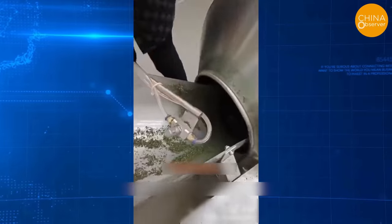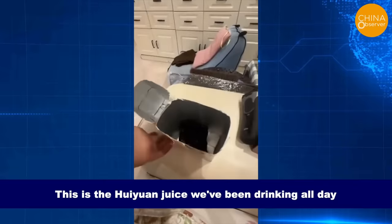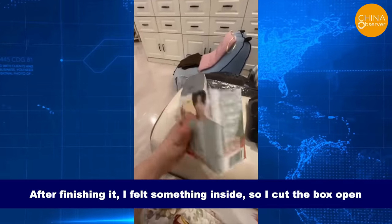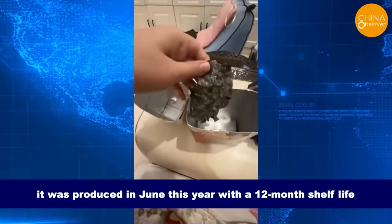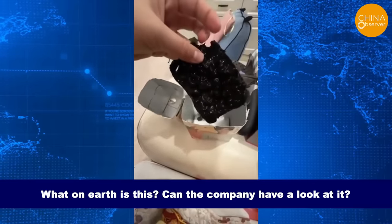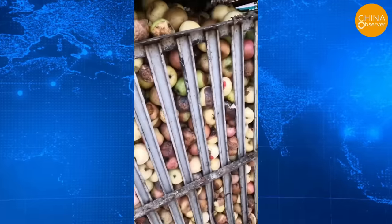A woman found a large foreign object in her Huiyuan juice. After finishing the box, she felt something inside, cut it open, and found the contents were all black and disgusting despite the product not being past its expiry date — produced in June with a 12-month shelf life. If you knew that rotten apples are the raw materials used for making juice, you wouldn't be surprised to find foreign objects in it.